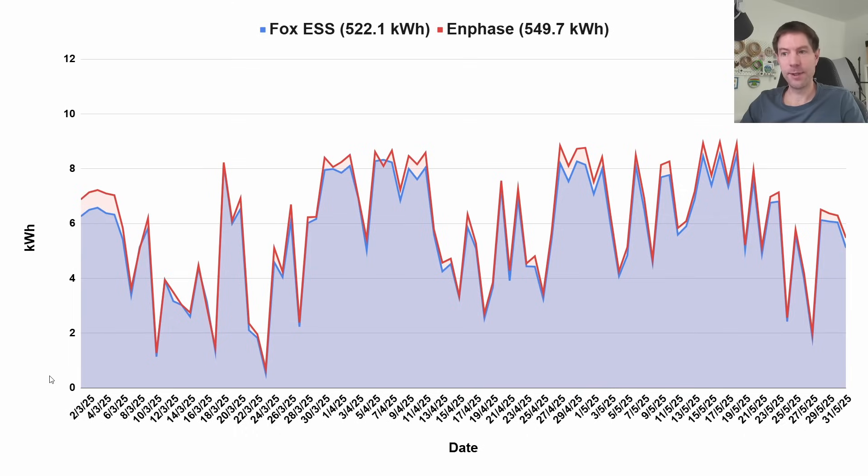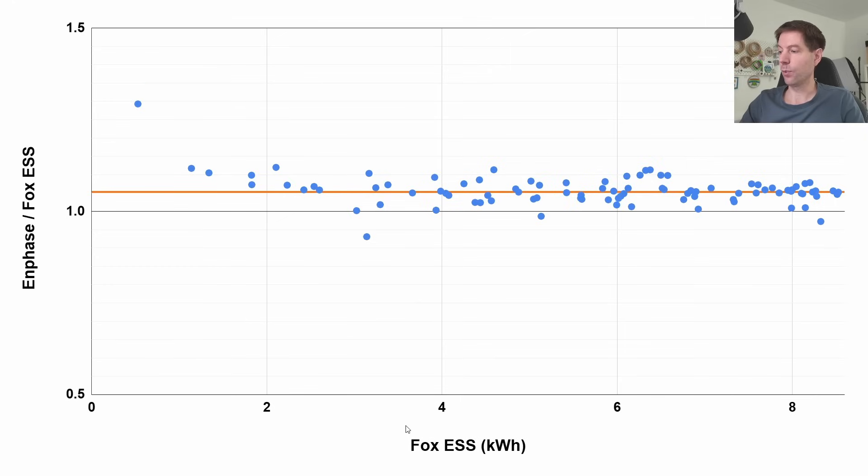Here's more detail on the inverter experiment. This chart shows the two new south arrays — the string inverter output in blue and the microinverters in red — all the way back to the beginning of March. The May data is on the right-hand side and it's been pretty consistent, with microinverters generating roughly 5% extra above the Fox string inverter on every single day. The ratio chart plots the string inverter output on the x-axis in kilowatt hours and the Enphase-to-Fox ratio on the vertical axis. Each blue blob is one day's generation, and the orange average line sits at pretty much exactly 5% extra for the Enphase system.